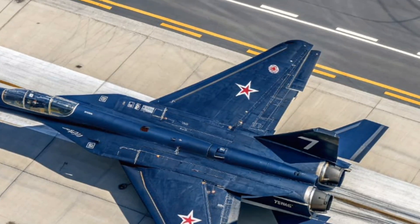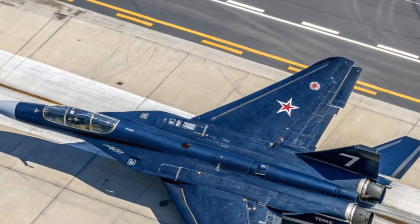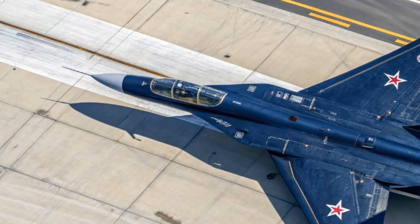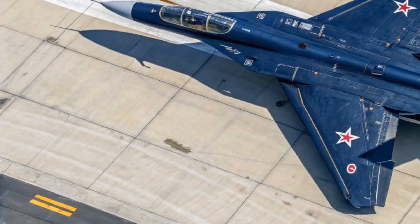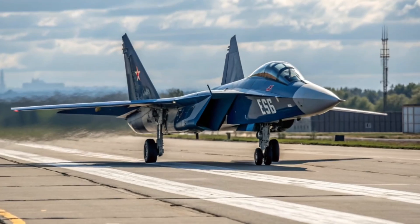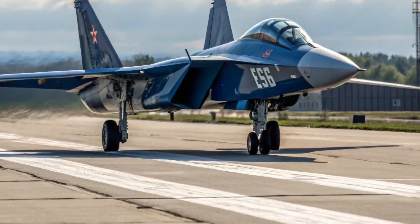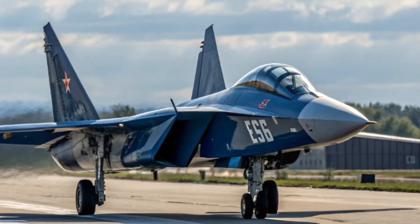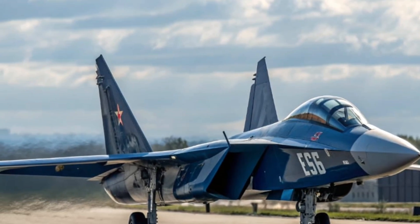Starting with the exterior, the MiG-41 bears a sleek blended fuselage design that emphasizes stealth and high-altitude performance. The aircraft is expected to have twin vertical stabilizers, a streamlined shape with internal weapons bays, and recessed air intakes to reduce radar cross-section. It's built using composite materials and radar-absorbing coatings to withstand intense heat loads from flight at extremely high speeds.